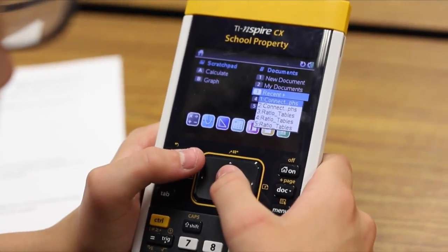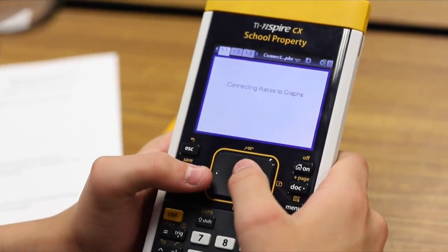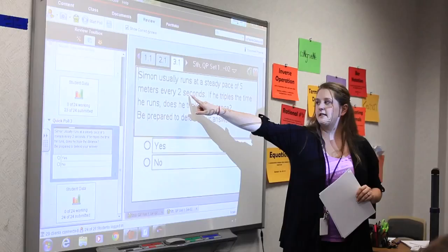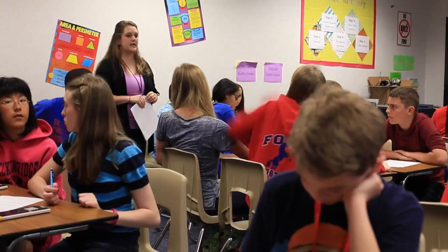Designed to leverage TI-Nspire CX Technology's highly visual, hands-on functionality, these interactive documents really give students a chance to directly interact with the mathematics. And most importantly, it gives a fertile environment for the teacher to ask really good questions.